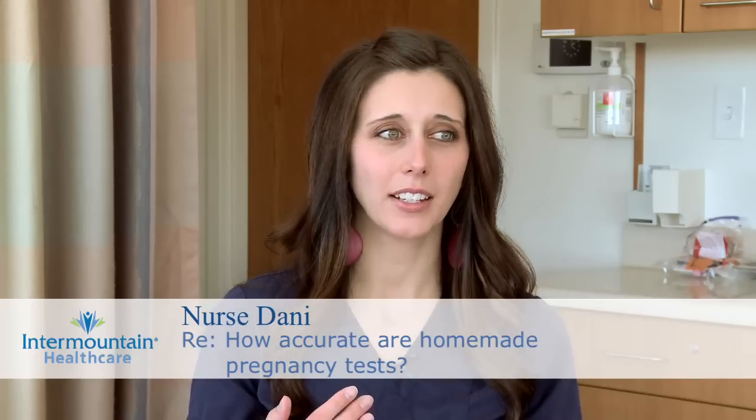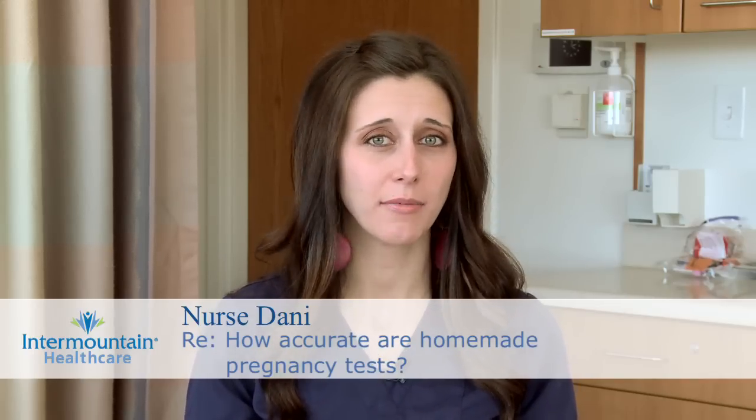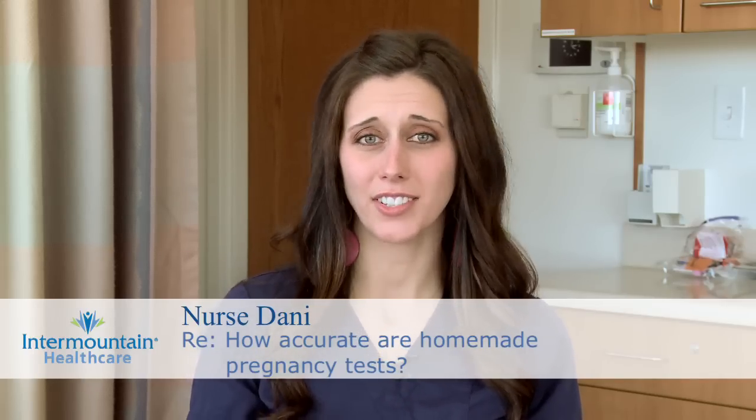Some women want to do DIY home pregnancy tests either because they can't afford a home pregnancy test from the store or they're into holistic medicine. There are a lot of different DIY tests out there — I've heard about a toothpaste test, vinegar, sugar, bleach, and the dandelion test. But when it comes down to it, these are not very reliable.